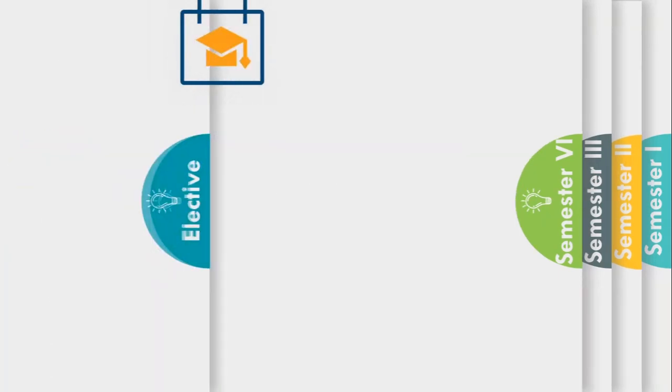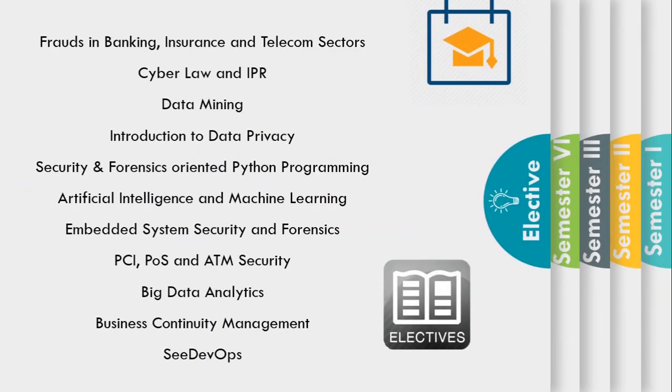In the electives, you'll be learning cyber law, data mining, ATM security, and security and forensic oriented Python programming.